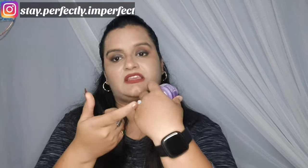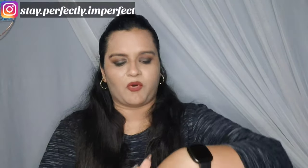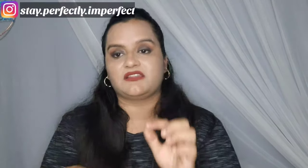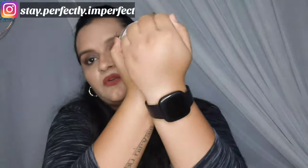Now I will tell you about the textures of these two products. The texture is pure white. It melts very quickly, it is very light and very smooth. On the other hand, the other product is also very smooth. It is a bit hard when you first scoop it out, but once you apply it, it becomes super duper smooth. The texture of both products is almost the same.